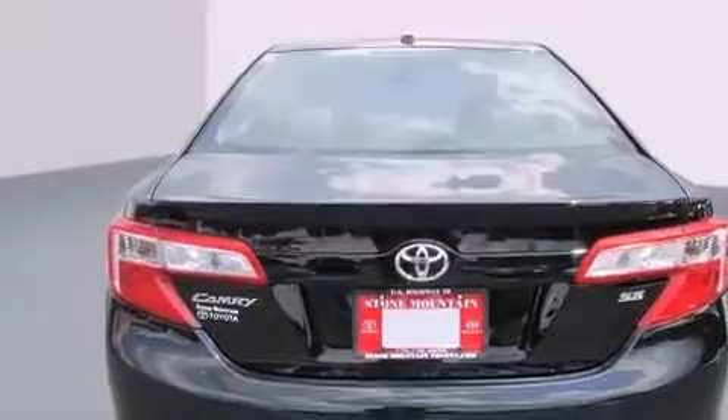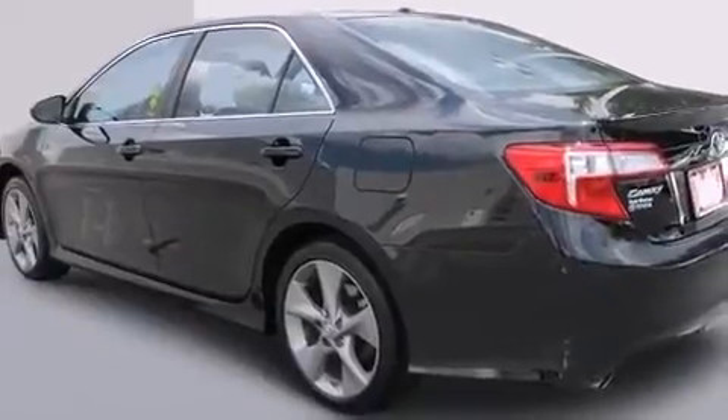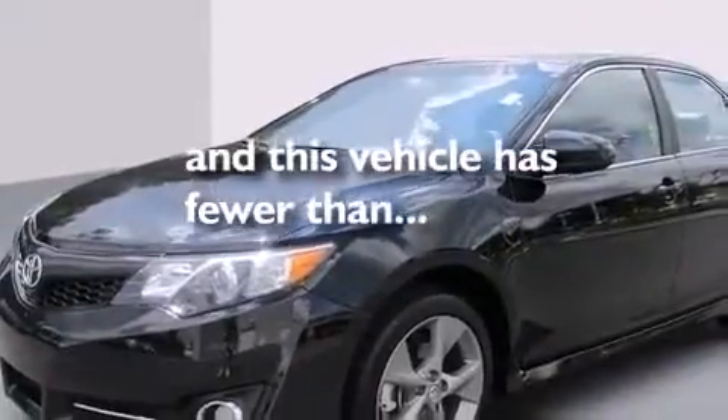All of the following features are included: a power moonroof, traction control and stability control systems, cruise control, a CD player, front multi-stage airbags, air conditioning, full power accessories, a keyless entry system, and fog lamps. This vehicle has fewer than 22,000 miles on the odometer.